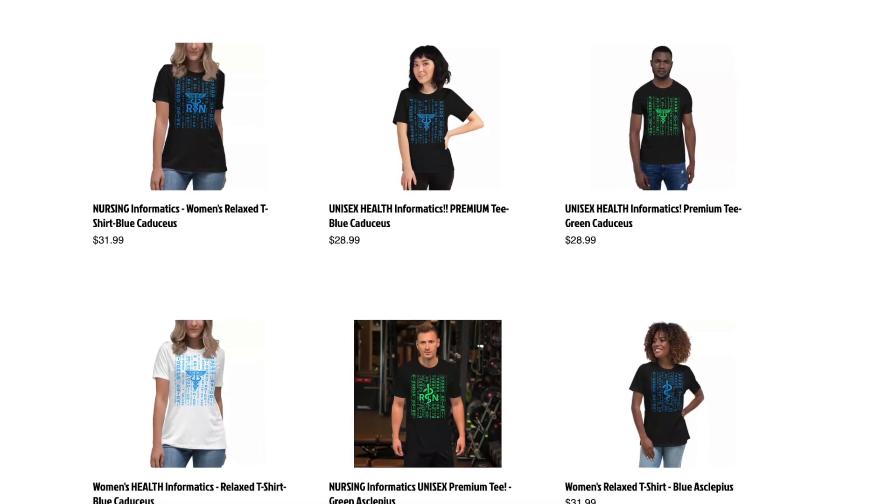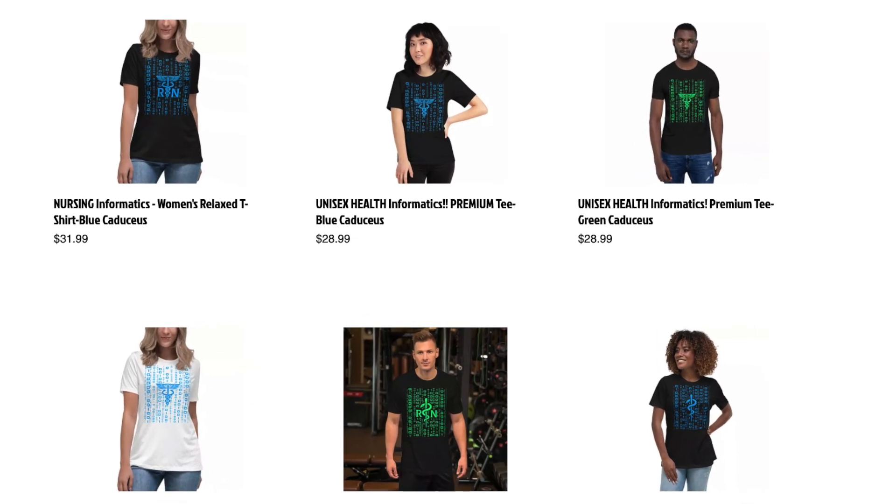I hope this video was short and sweet and that you learned different ways to level up that salary, because all degrees and all certs matter. This is Jen — don't forget, if you want to rock this shirt or buy other informatics products, check the description down below. You guys have an amazing day and don't forget to level up. This is Jen signing off, informatics nurse specialist.